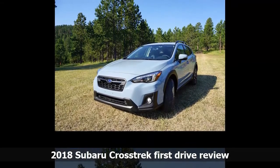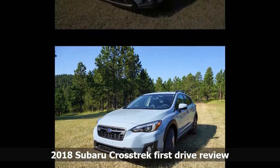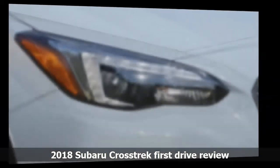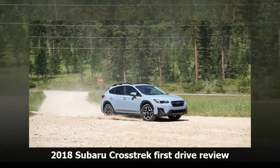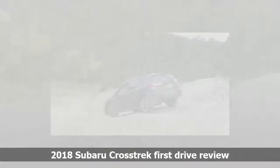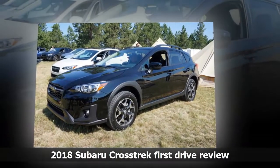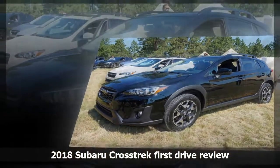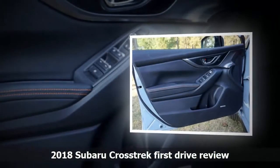If you bump up to the premium trim at $23,510, you get some great extra features, starting with the all-weather package with heated front seats and outside mirrors, and a windshield wiper deicer — that'll be handy across most of North America. The infotainment is upgraded with the Starlink Connected Services Safety Package and two more speakers. You get the sound-reducing windshield, fog lights, automatic on/off headlights, and more. The CVT is still an extra $1,000, but you get 7-speed paddle shifters on the steering wheel.